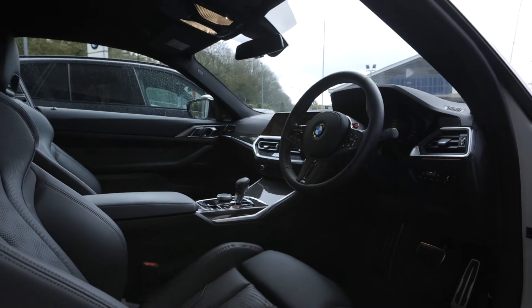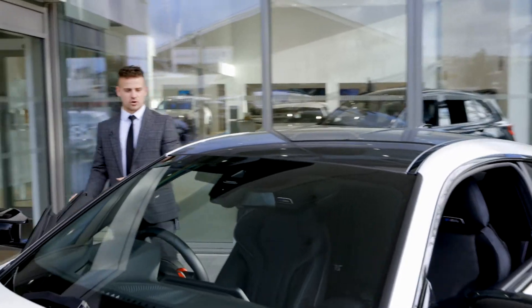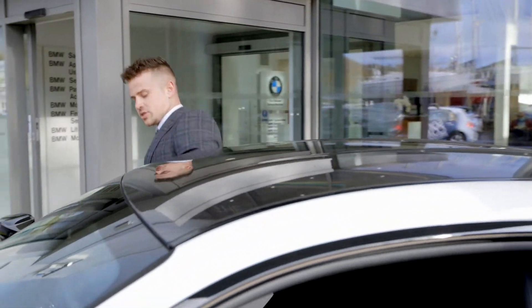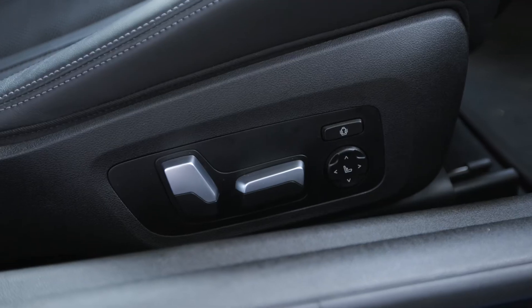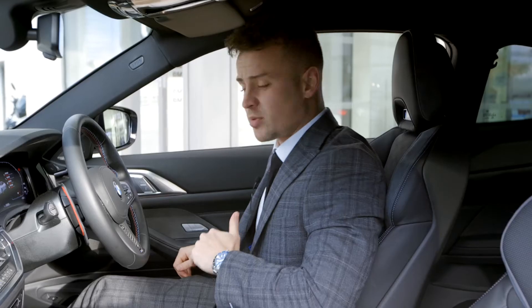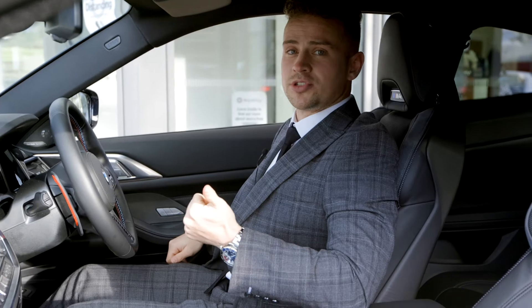Moving on to the comfort pack. The main features of this car are going to be the electric memory seats. So you've got two settings, one and two, which I'll be showing you inside. On the door panel here, you've got settings one and two, which is a great feature to have if you've got a partner, wife, girlfriend, brother, or family member — you can have the desired settings of the main driver on one and a partner on two.